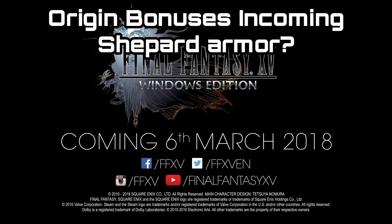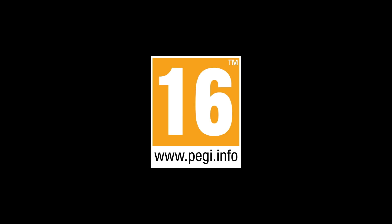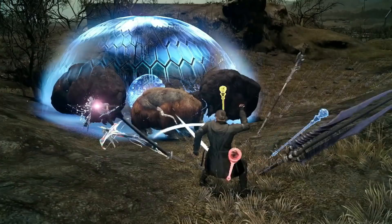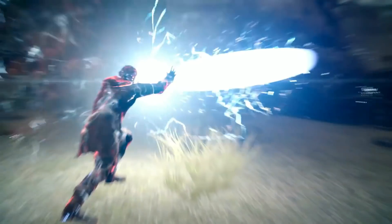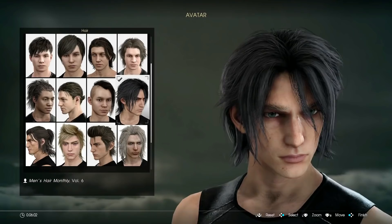I'm going to make a guess here and think that we're probably going to get a Mass Effect outfit for Noctis and the Comrades expansion — it would fit pretty much roughly the same model as the Gordon outfit. I would imagine we'd get Shepard's classic outfit from the covers of all the Mass Effect games, and maybe that ethereal type blade he gets as well.